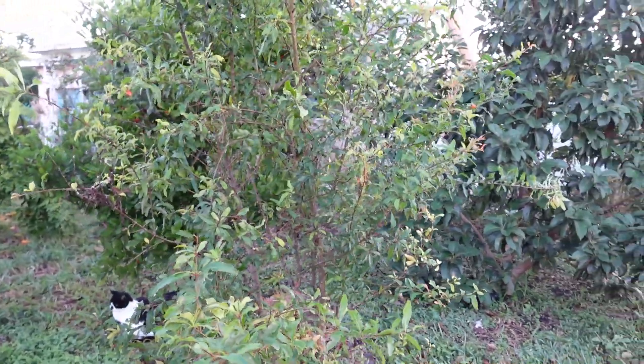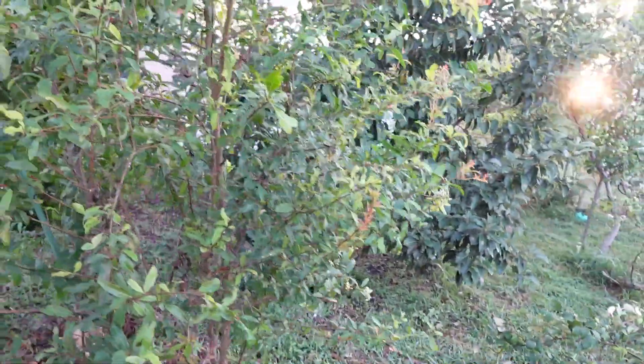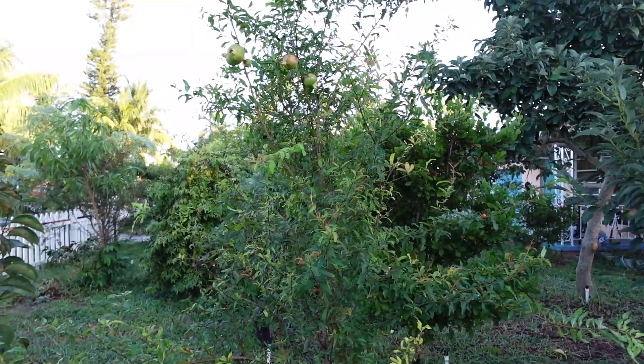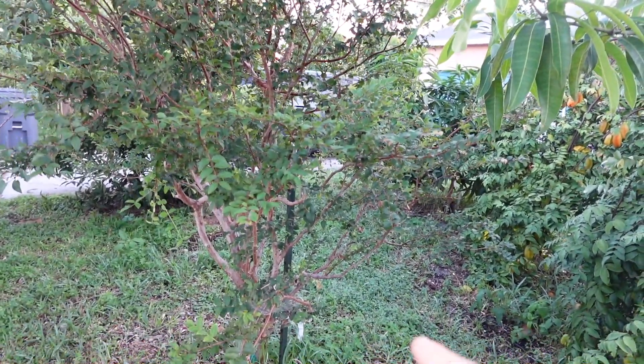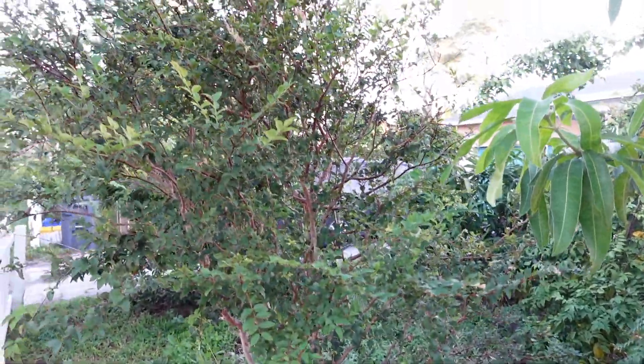Pomegranate in South Florida. Here's the tree — look at this. Pomegranate you can keep as a bush. Get an idea of how tall the tree is. This is one Jabba de Cabo I have in the ground. There's a black zebra.